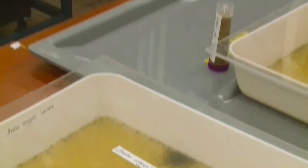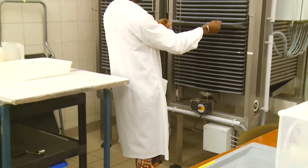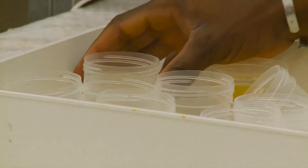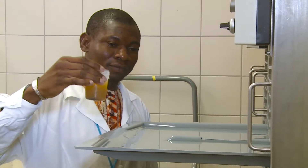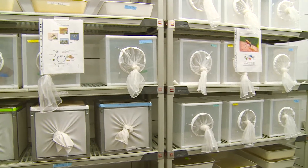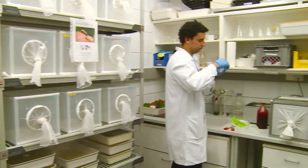Conceived in the early 1930s, the idea behind SIT is a simple one. It involves bringing the insects into a laboratory, rearing them in large numbers and sterilizing only the males with ionizing radiation such as gamma or X-rays.